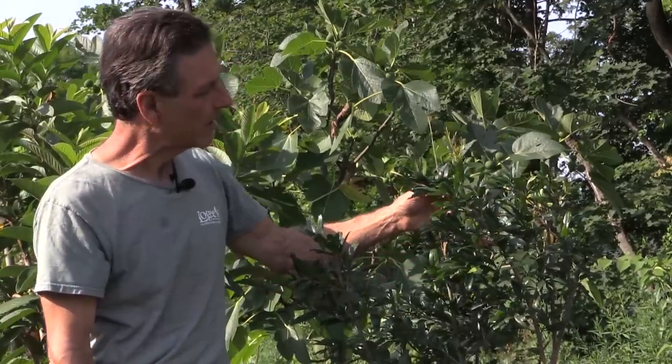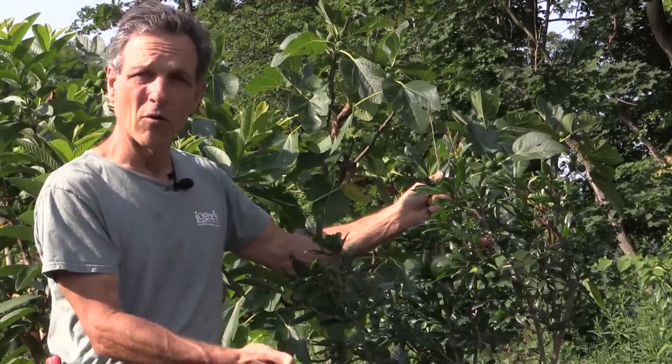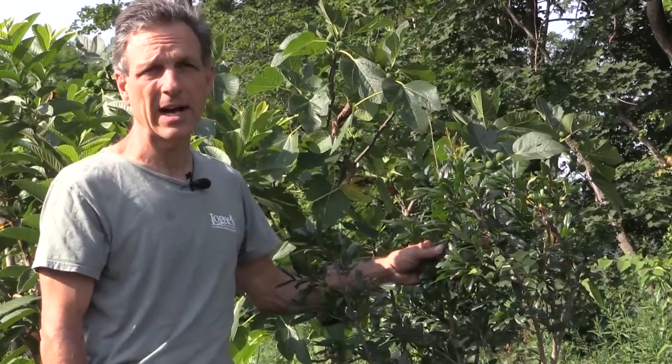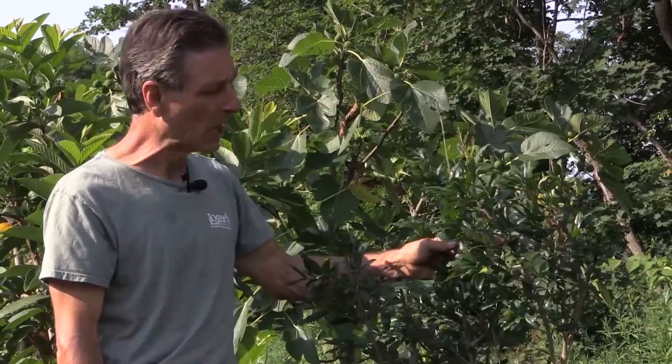This plant goes into dormancy like most pomegranates in the fall. It drops all its leaves — it's deciduous. We put it into a cold greenhouse where temperatures are kept just about at freezing, or a little bit below. Reliably, this one, Big Red, and another variety called Eve, have been very good at producing edible fruit for us in the north.